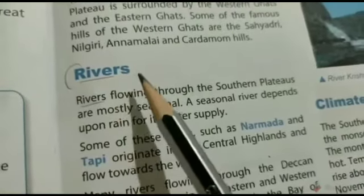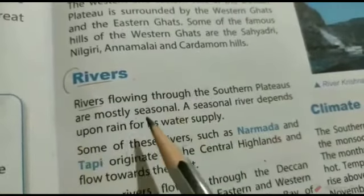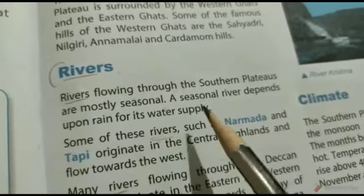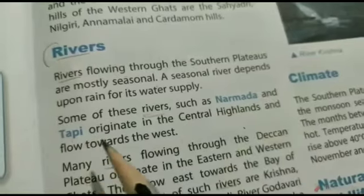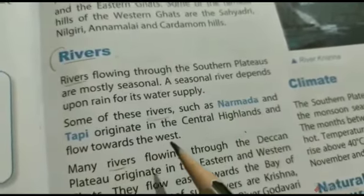Rivers flowing through the Southern Plateaus are mostly seasonal. A seasonal river depends upon rain for its water supply. Some of these rivers, such as the Narmada and Tapti, originate in the Central Highlands and flow towards the west.